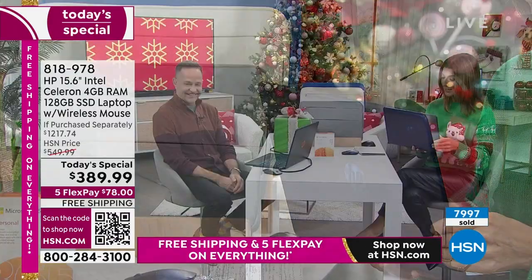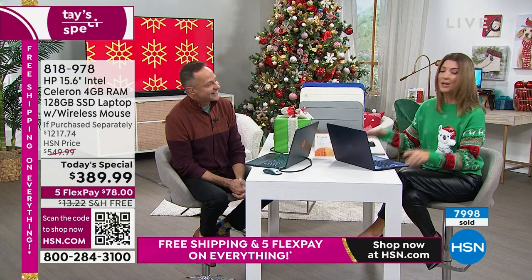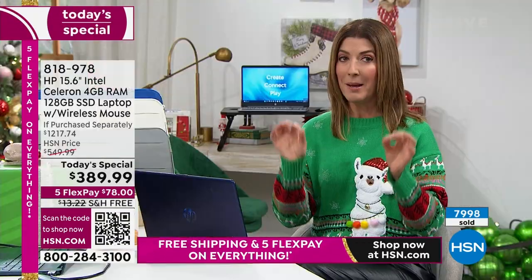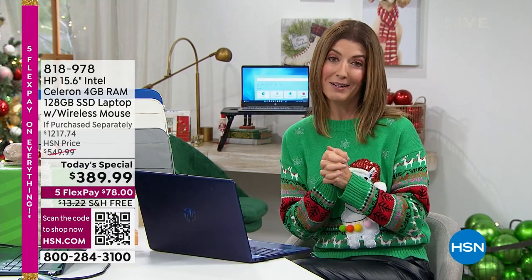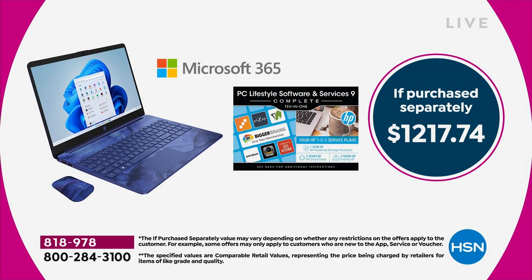I don't want you to miss out on this amazing value. Here are a couple of numbers: $1,200. If you were to buy all of the included items separately — we do put a value of $390 on some of the extras, but to me they're priceless. Because you're getting two years of unlimited customer support. If you have any question — how do I download this? How do I transfer my old files?